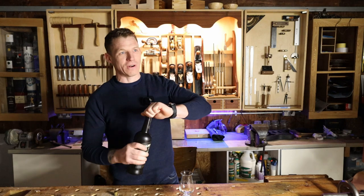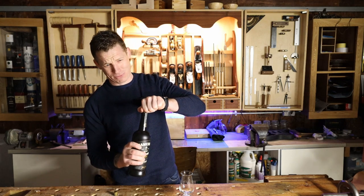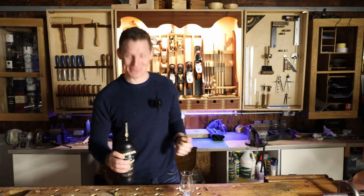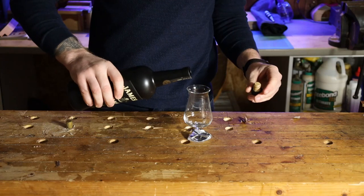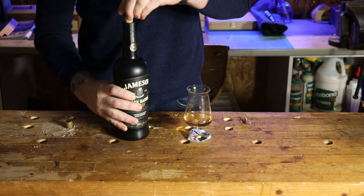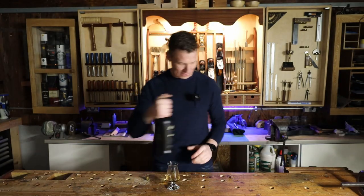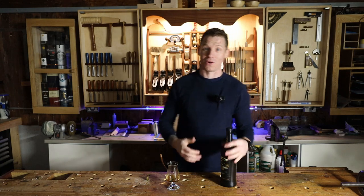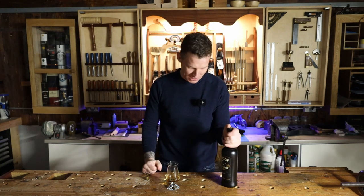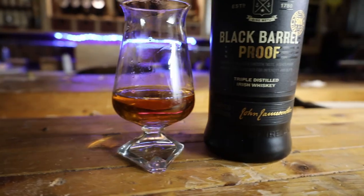Let's get some of this in the glass now. As always let's listen for our nice cork pop. There we go. Okay so let's get nosing and tasting this. Now like I said it's the barrel proof or the cask strength version. It's 100 proof or 50% ABV and yeah it's already jumping out of the glass to meet me.